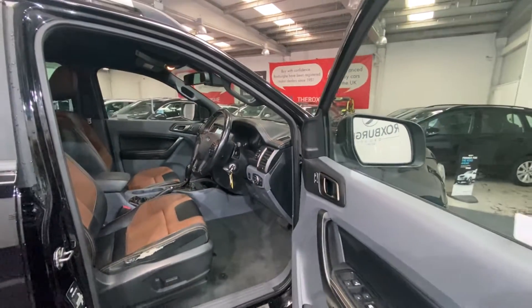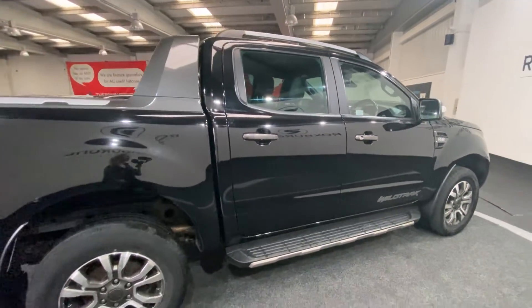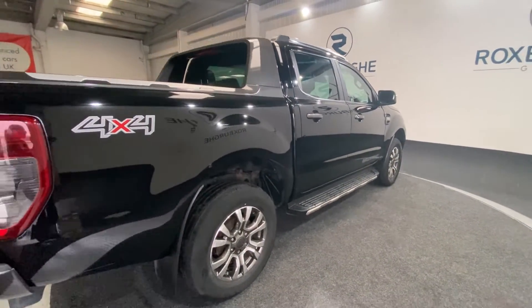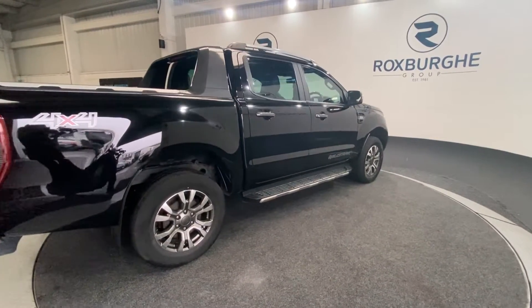Taking one final look at the exterior. If you are interested in this vehicle or any others that we have available on our website, please feel free to give us a call on 0121 313 1555, or alternatively email us at sales@thevoxfordgroup.com. Thanks guys.